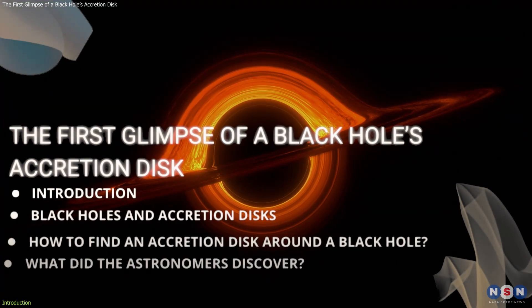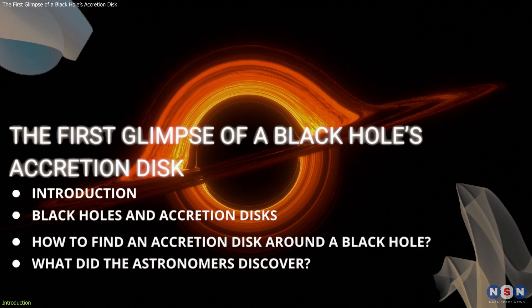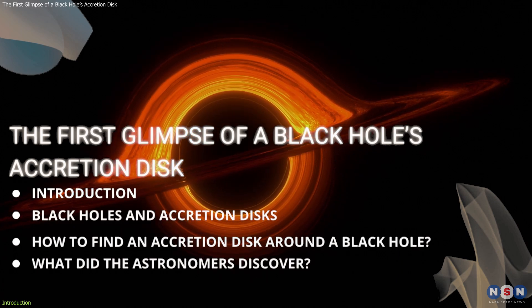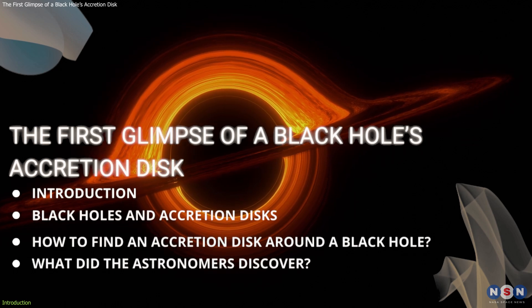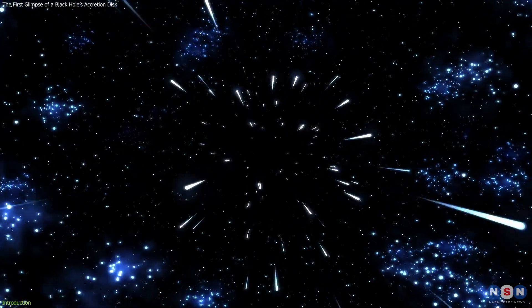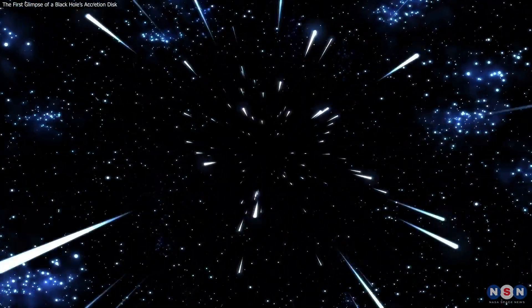In this video, we will explore this amazing discovery and what it means for the fields of astronomy and astrophysics. We will also learn about the nature and origin of black holes, how they form accretion disks, and how they affect their surroundings. So buckle up and get ready for a journey into the dark and mysterious world of black holes.